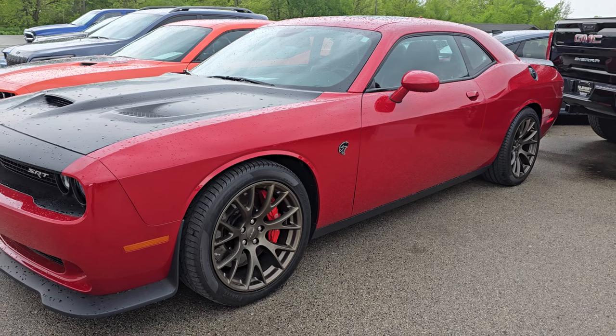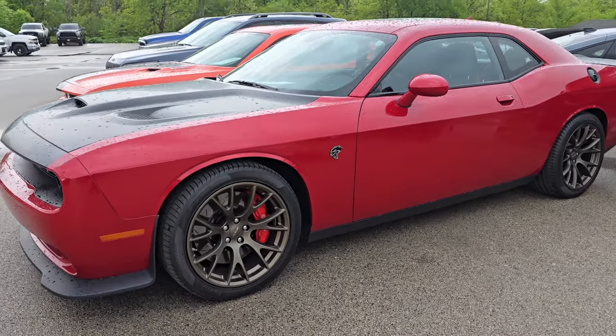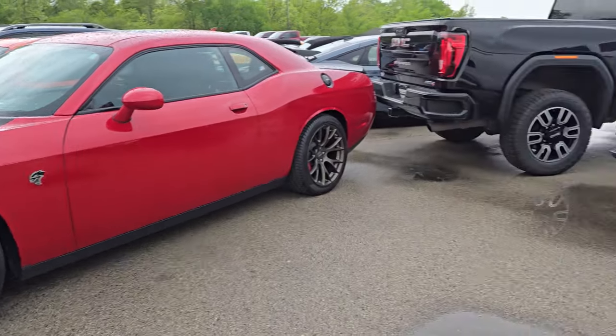I've got a Hellcat in Redline Pearl with the Brass Monkey wheels. I think this one's only got about 2,000 miles on it — really, really nice.